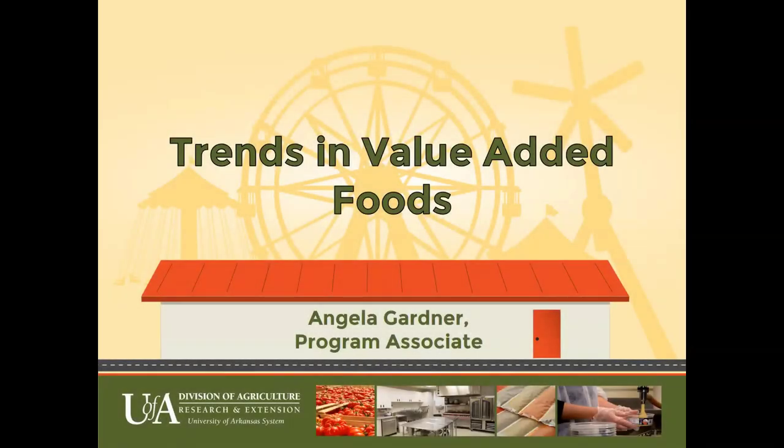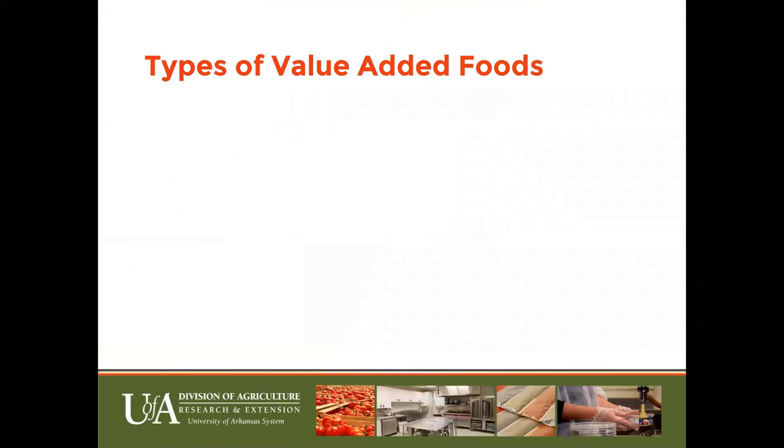Hi, I'm Angela Gardner with the Local Foods and Produce Safety Department, a Cooperative Extension Service. I'll be talking today about trends in value-added foods in Arkansas. This webinar is for clients who are interested in making food products at the Sharegrounds facilities in Cleveland County, Searcy County, and Woodruff County. We'll get started today by going over different types of value-added foods and different food trends that we're seeing in 2020.